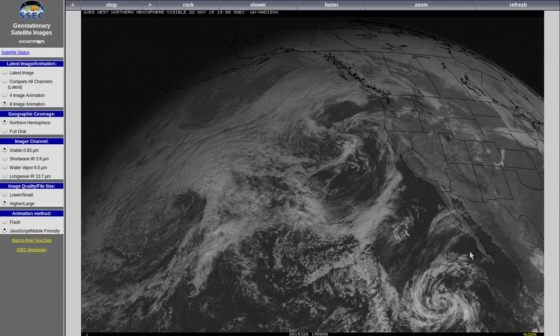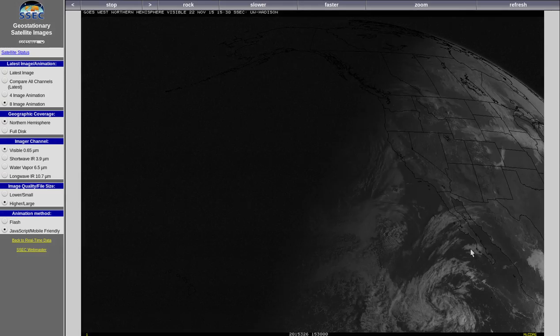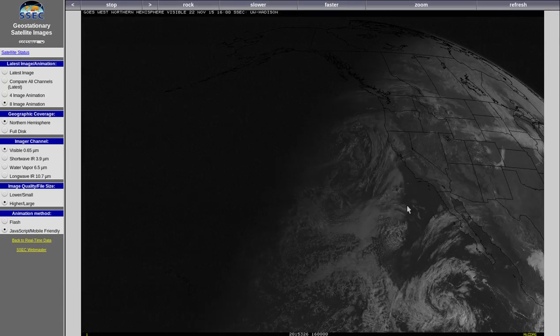On November 21st and November 22nd, 2015, there was a large HAARP operation — an ionospheric heater operation — out in the Pacific to prevent this rain system from reaching Southern California.